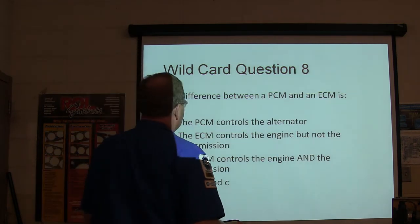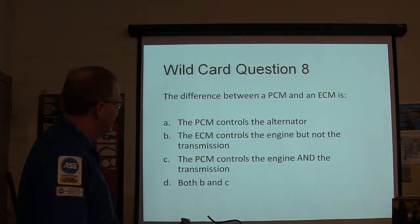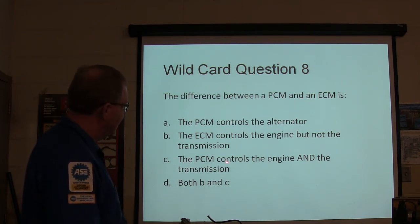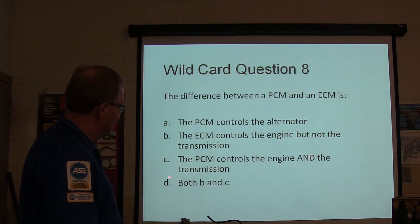The difference between a PCM and an ECM: A) the PCM controls the alternator, B) the ECM controls the engine but not the transmission, C) the PCM controls the engine and the transmission, or D) both B and C.